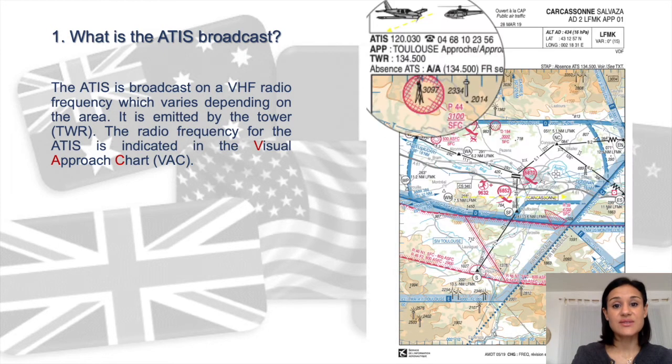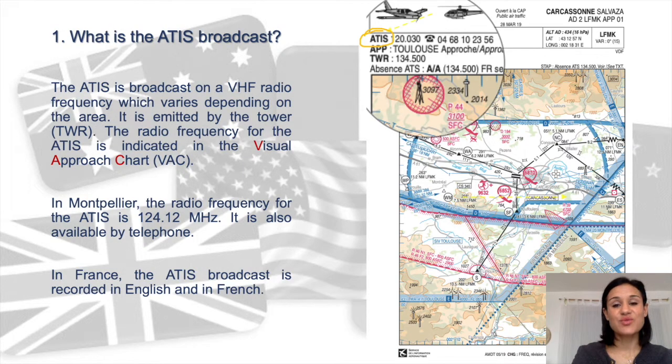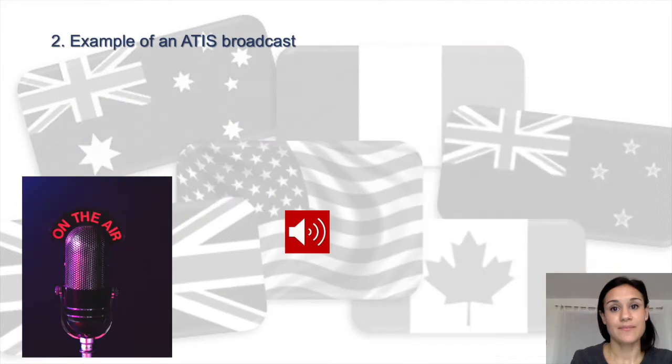The ATEEZ is emitted by the tower, and the radio frequency is indicated in the visual approach chart. In Montpellier, the radio frequency for the ATEEZ is 124.12 megahertz. It is also available by telephone. In France, the ATEEZ broadcast is recorded in English and in French. Here's an example of an ATEEZ broadcast.